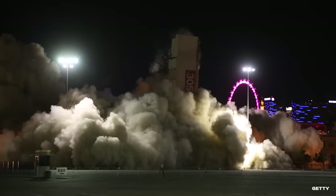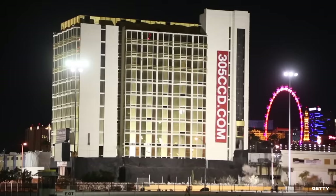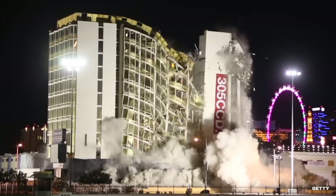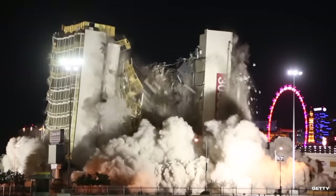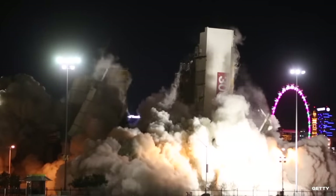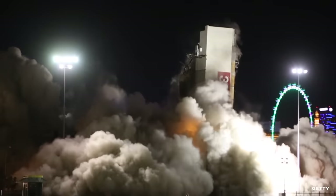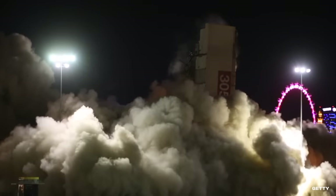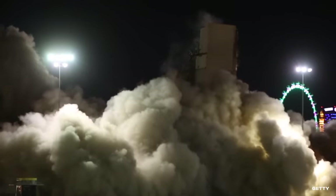After a countdown by onlookers, the explosives rang out and the building came crumbling down — or so they thought. After a few moments, it became evident that the building's elevator shaft had withstood the explosion and remained standing. Crews were quick to act, though. Just 12 hours after the initial blast, a crane was brought in to finish the job once and for all.